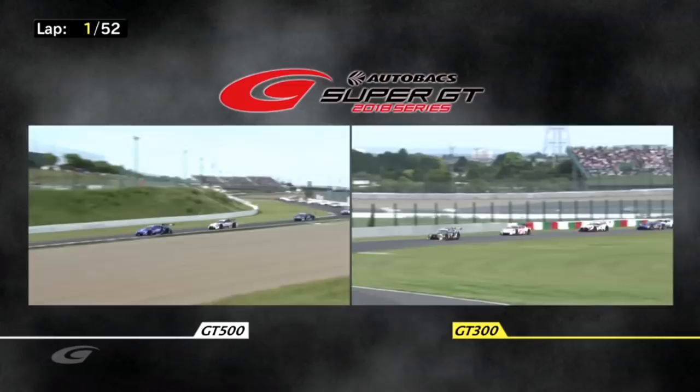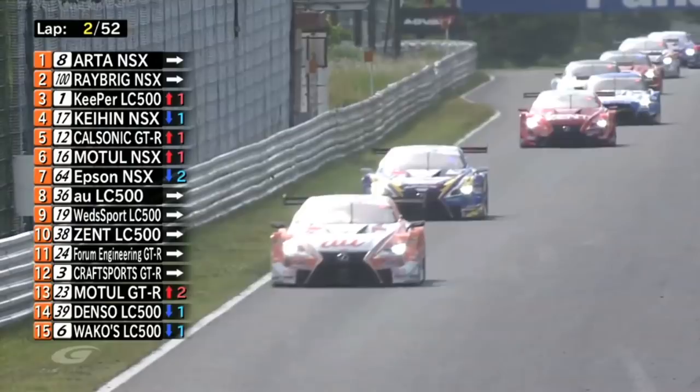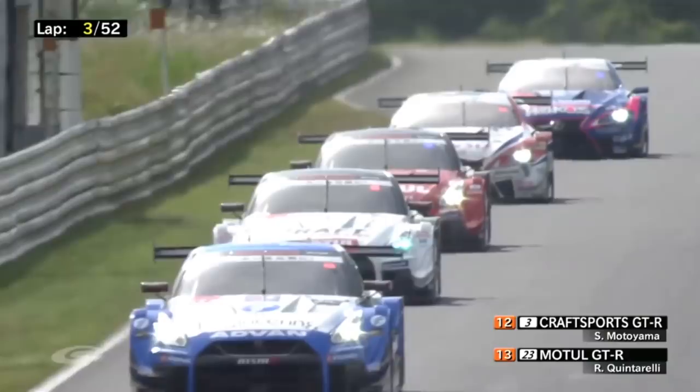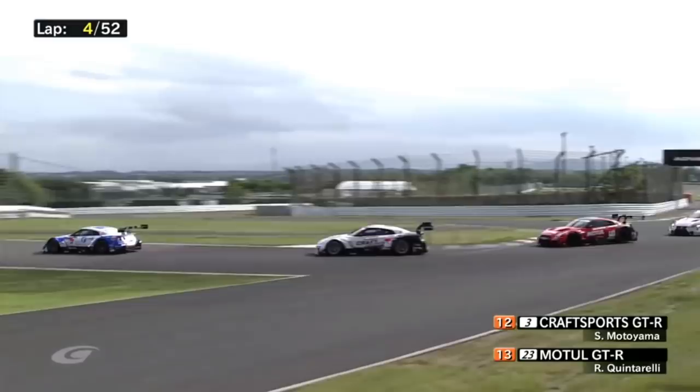GT500 is getting spicy. A good start from Jan Mardenborough — he's moved up from sixth to fifth. Jan right in the mix of that bunch, headed by Jenson Button. And there's the famous red car, number 23 — Ronnie Quintarelli made another one of his good starts. He was on the back of the GT500 field starting in 15th, carrying 54 kilos of success ballast — that's a medium-sized child or a fully-grown grid girl in terms of weight.